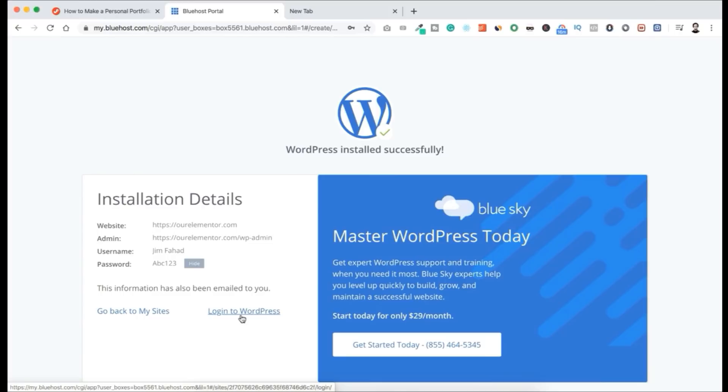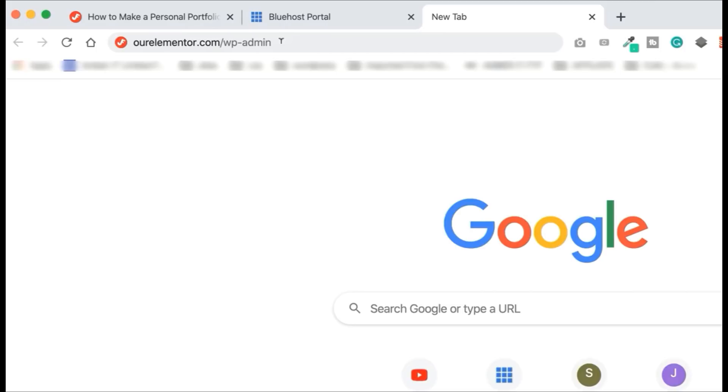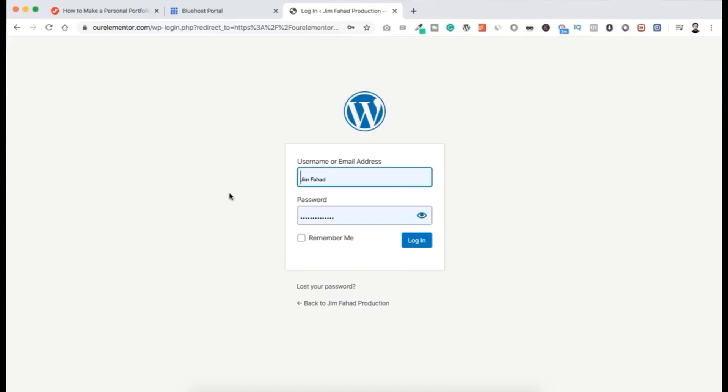The standard way to log into WordPress is by going to your domain name followed by /wp-admin. I'm typing ourelemento.com/wp-admin and hitting Enter — we can see the WordPress login page. Sometimes it takes 30 minutes to 24 hours for propagation, letting everyone know the new domain exists, but with Bluehost I always get the domain live immediately. Type your username and the password, then click Login.